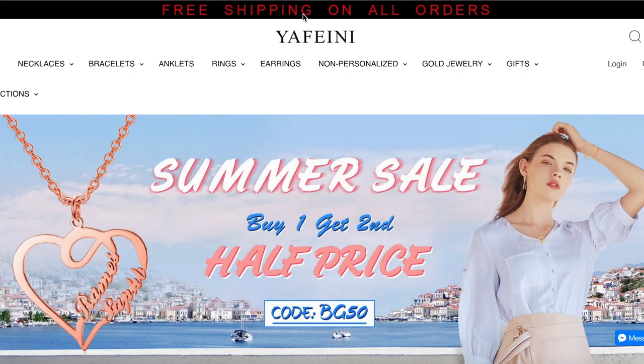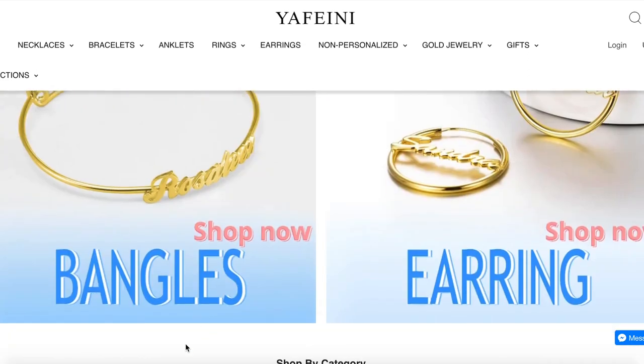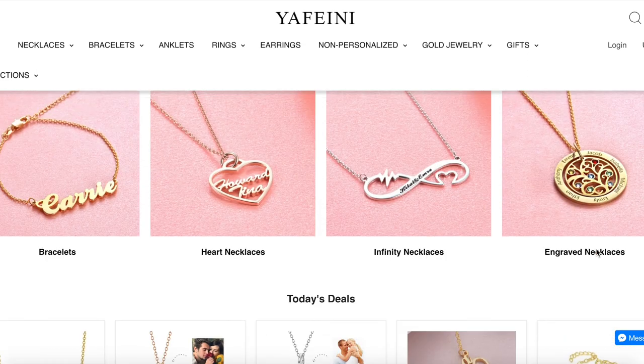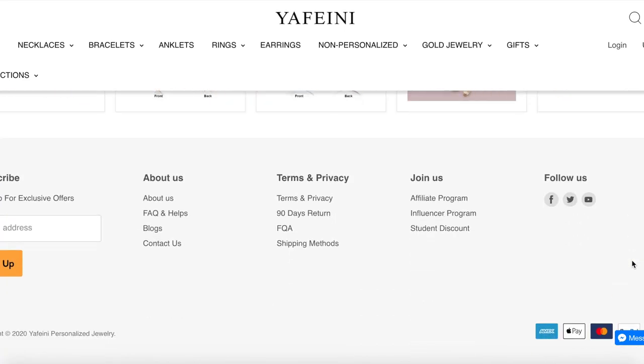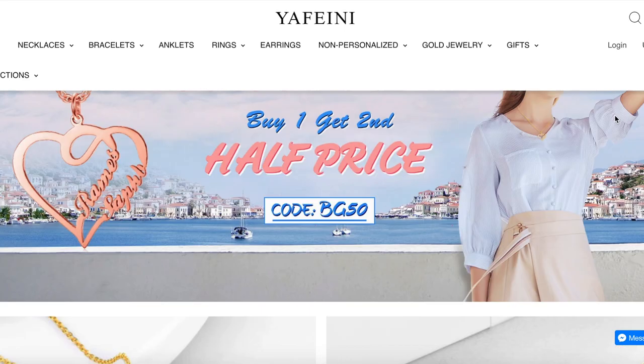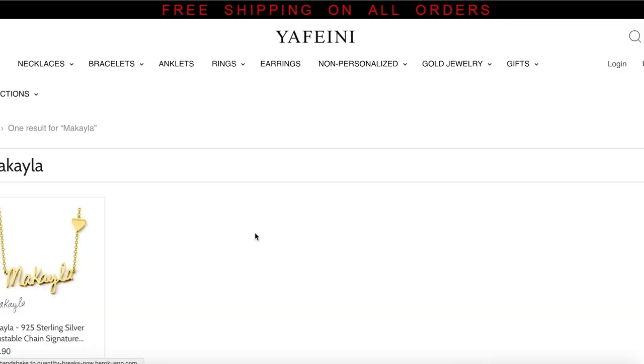So this is the Yafeini website. They have a summer sale where you buy one and get the second one half price. You can choose from bar necklaces, photo necklaces, bangles, earrings, heart necklaces, infinity necklaces, engraved necklaces — they have a bunch to choose from. My necklace is called 'Makayla' and it's the silver one.